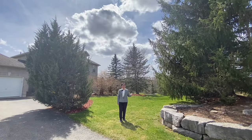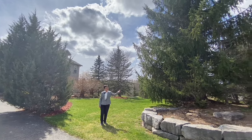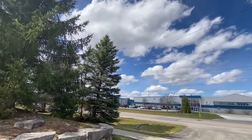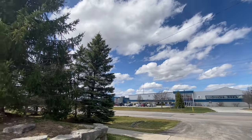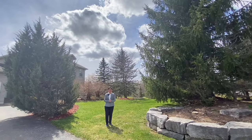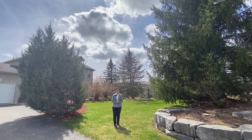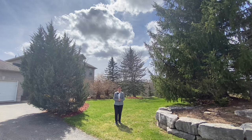This area is close to conveniences and amenities. Right across from the house is a sports complex and community center offering many programs for residents. We are only three minutes from Sharon Public School, five minutes from Highway 404, and seven minutes from the East Gwillimbury GO train station. Convenience and amenities are right at your doorstep.